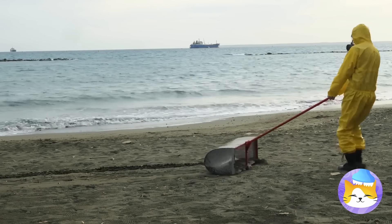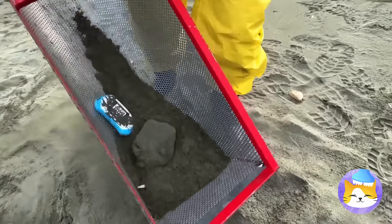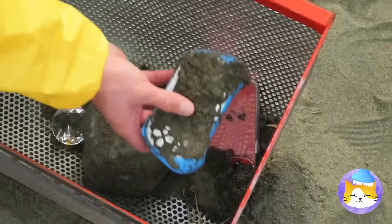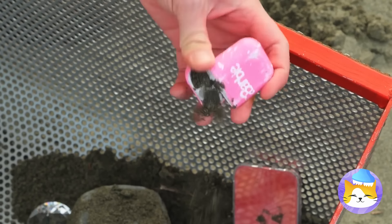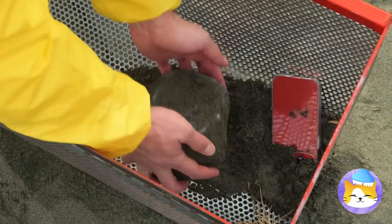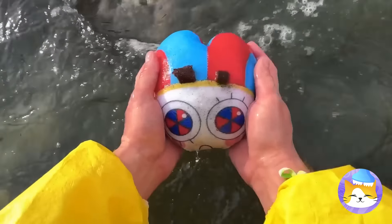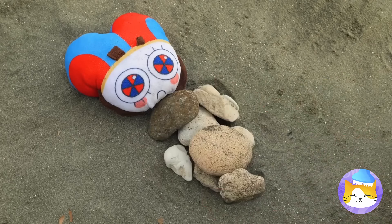I've heard of beachcombing, but never like this. We're looking for treasures in the sand. Let's see what we've got. This needs a wash, whatever it is. It's Pomny, but she ain't got no body. We can fix that.